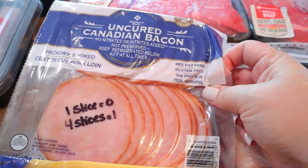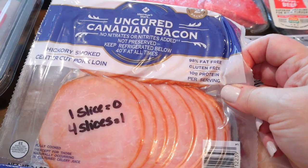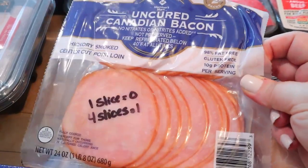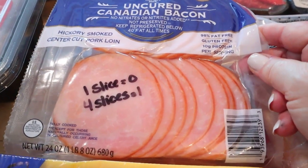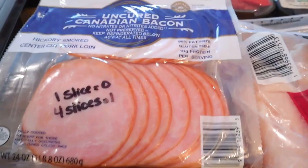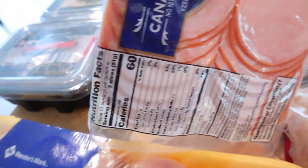So I've mentioned that I can't find the Canadian bacon — still can't find the Jones Dairy Farm. But the Members Mark has Canadian bacon for the same. You can have one slice for zero points or four slices for one point. The calories on these are 60 calories for three slices.